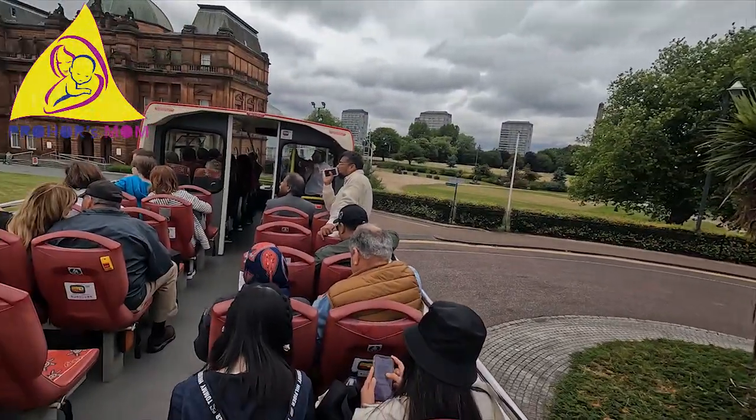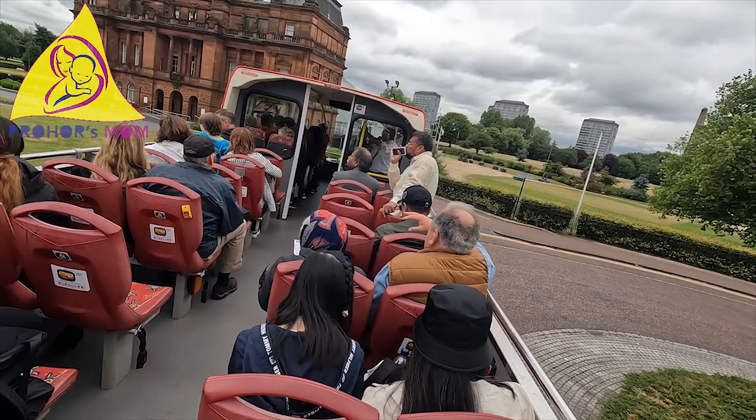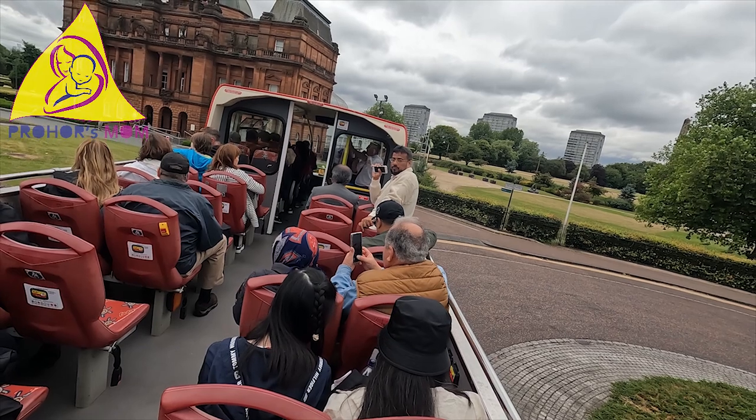Glasgow Green used to have other things on here. We had pop concerts and events, hence the reason all the grass is different colours, because we had all the wooden mats where people would stand on.